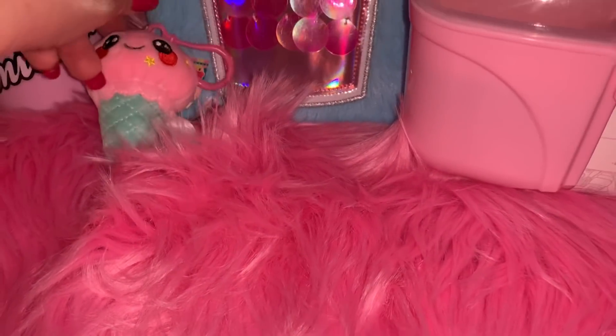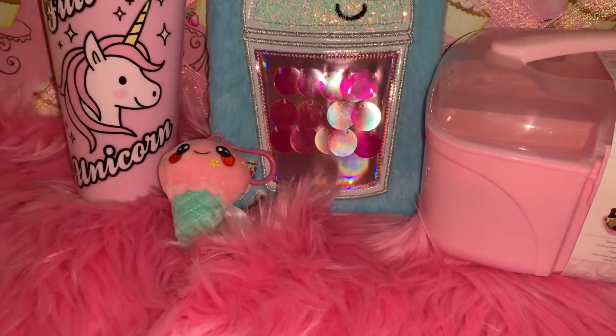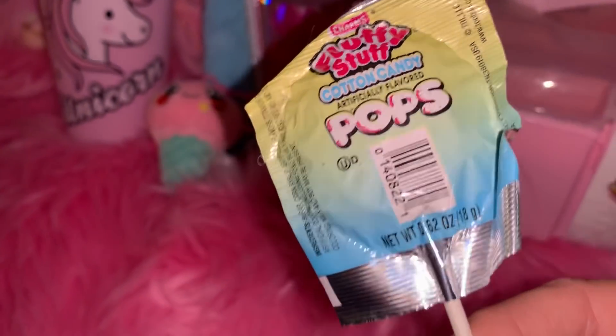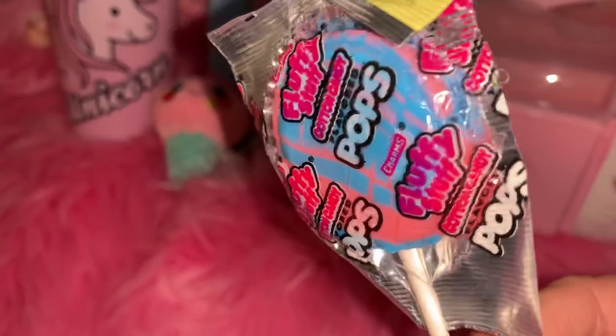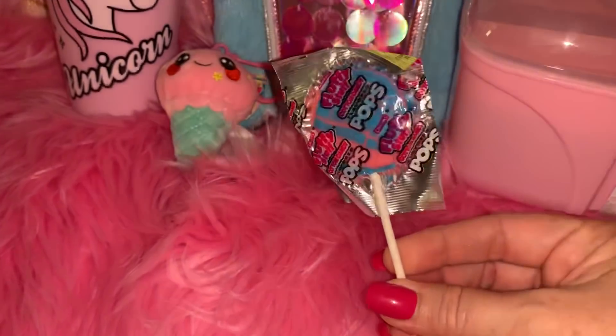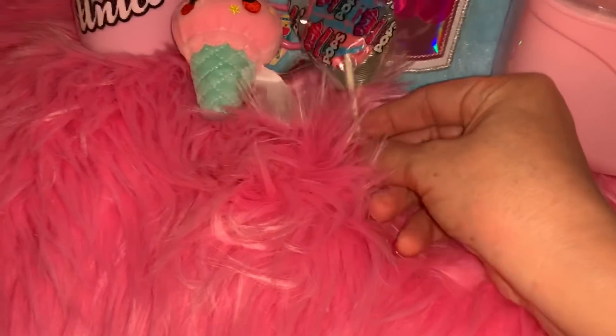The next thing I got from Five Below is this Fluffy Stuff cotton candy lollipop. It's really pretty — it's got the blue and pink and it's cotton candy flavored. I got that for 25 cents at Five Below.